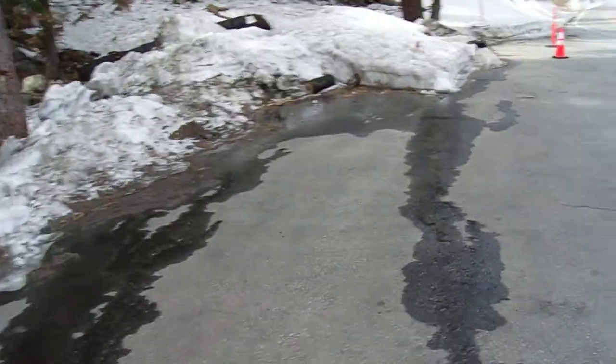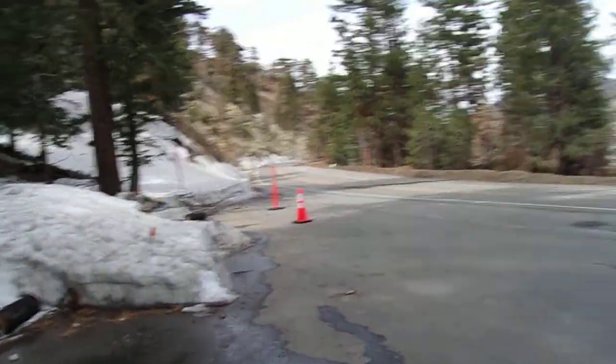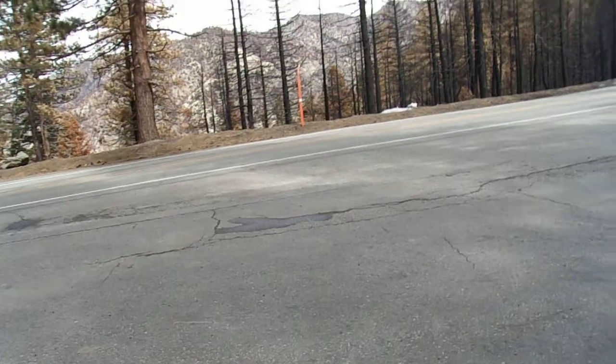Hello, this is Brian. Today is March 7th, 2021. It's a Sunday, late Sunday morning in the Angeles National Forest in the Bobcat Fire area.